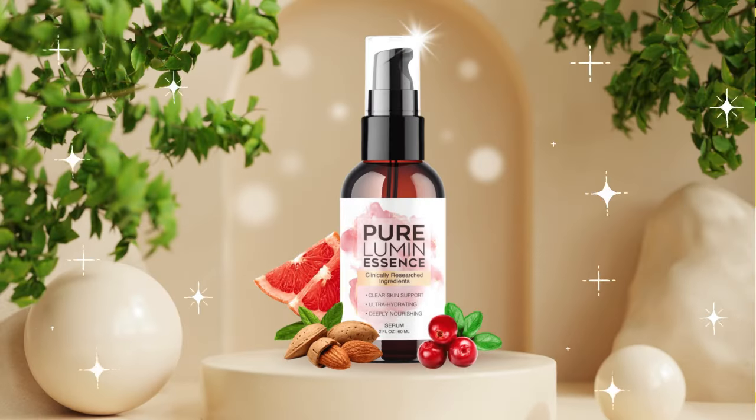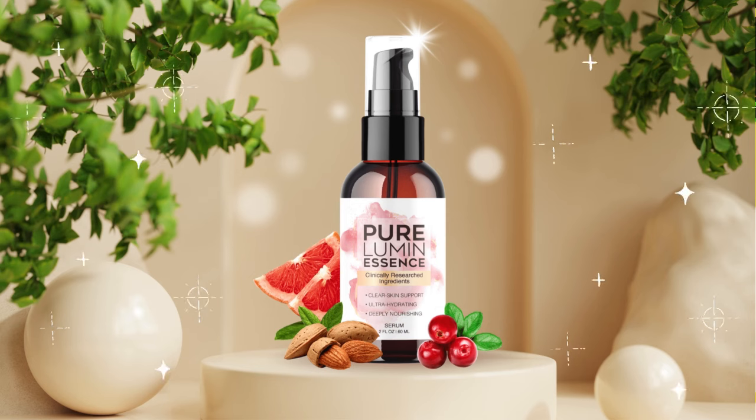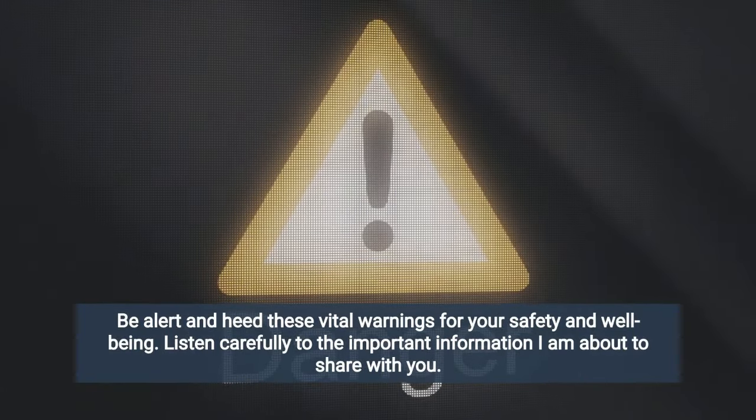Hi, my name is Amanda Brown and today I'm going to tell you everything you need to know about Pure Lumen Essence before you buy it. I also have two really important warnings, so pay close attention to what I have to tell you.